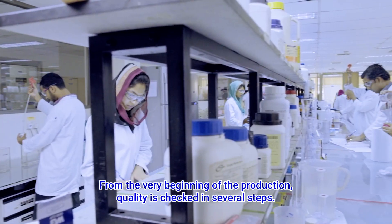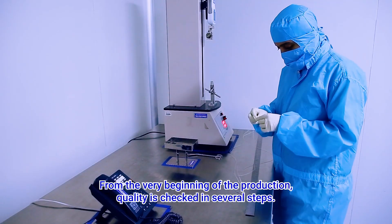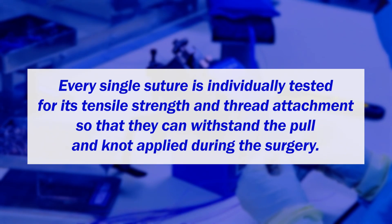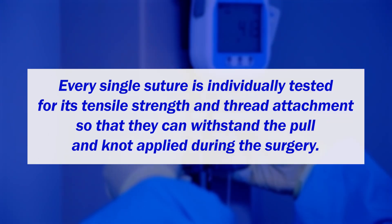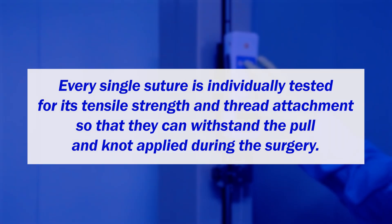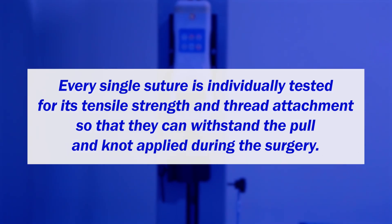From the very beginning of the production, quality is checked in several steps. Every single suture is individually tested for its tensile strength and thread attachment so that they can withstand the pull and not snap during surgery.